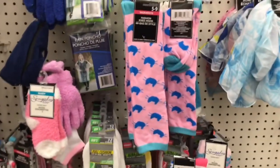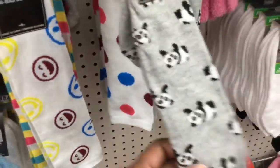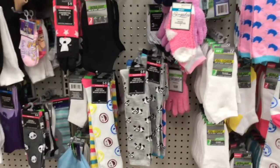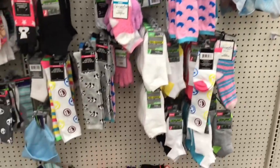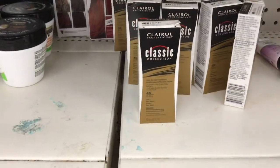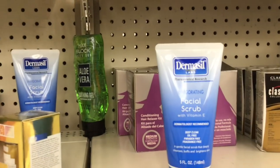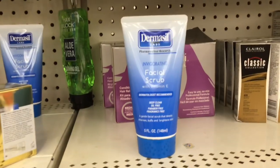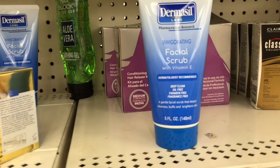Before I leave this Dollar Tree, let's check out some of these fashion knee highs for the women — they're cute. Look at the cats, I like it. I love a good stripe. Here go the Panda Bears, here go some polka dots, some smiley faces. These are the women's knee highs, sizes 5 to 9. The Dollar Tree has this Clairol Classic Collection — it's permanent hair color. Dermacil now has their own facial scrub — invigorating facial scrub with Vitamin E, 5 fluid ounces. Deep clean, oil free, paraben free, fragrance free. I definitely want to try that.